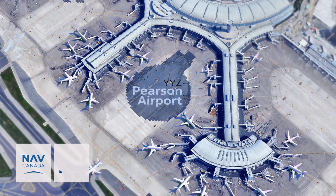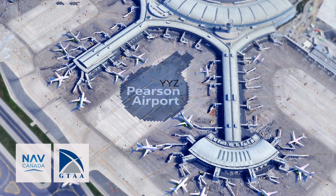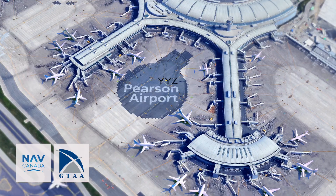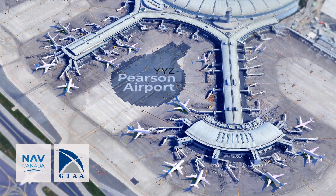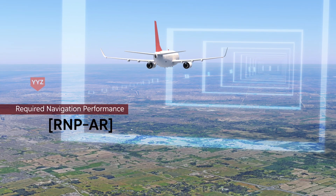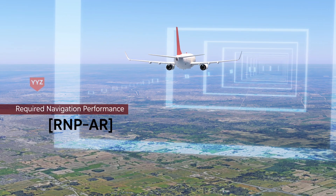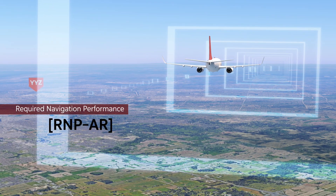NAV Canada is working with the Greater Toronto Airports Authority and industry partners to implement new arrival procedures that will enhance aircraft operations at the country's busiest airport. Required Navigation Performance, or RNPAR, leverages satellite-based positioning and modern flight management systems to allow an aircraft to fly a precise three-dimensional approach path.